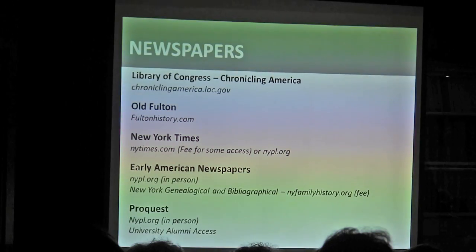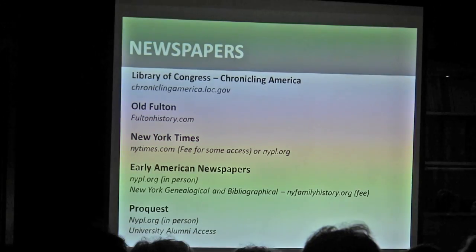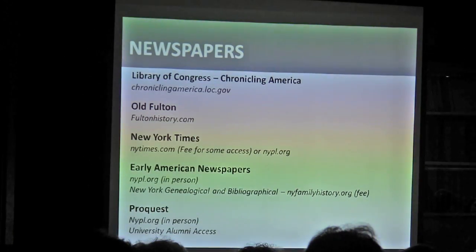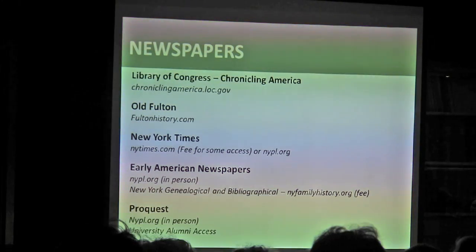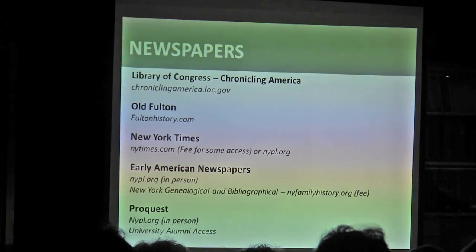Newspapers — this is the area where it gets a little trickier. There are absolutely sources you can search from home, but you will find more by going to an institution, because a lot of newspaper databases are subscription-only. A lot of what you'll find for free is going to be pre-1922 or 1923 right now, which might be all you need. But if you need to go beyond that, you'll need to go elsewhere. We'll go through the Library of Congress, Old Fulton, the New York Times, and Early American Newspapers.